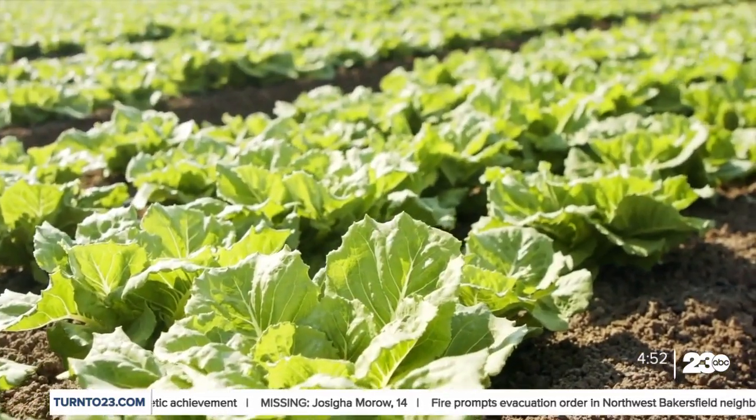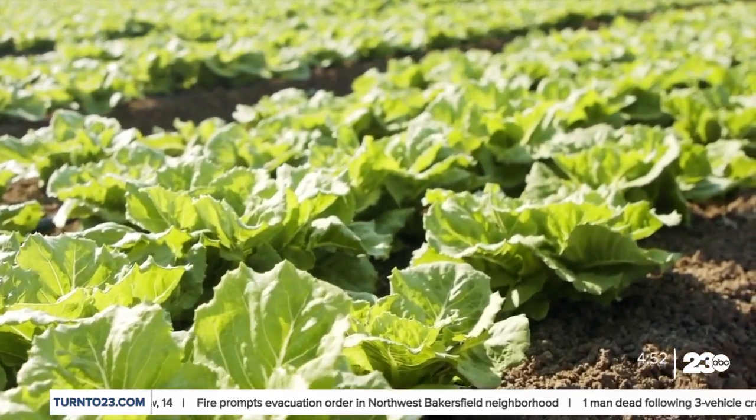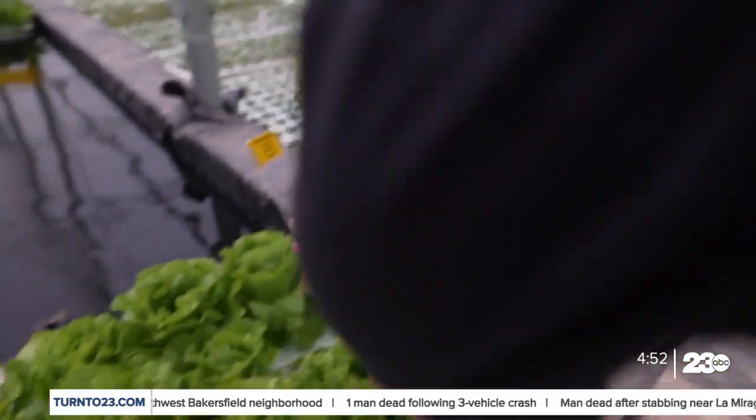We grow about 20 times more lettuce per acre than a conventional field. In order to combat climate change and diseases that have made things difficult in California and Arizona, Kinkle believes other communities can do this to help prevent shortages and provide jobs.